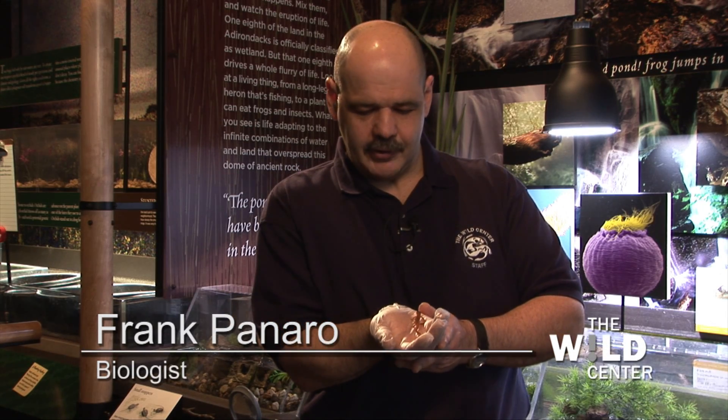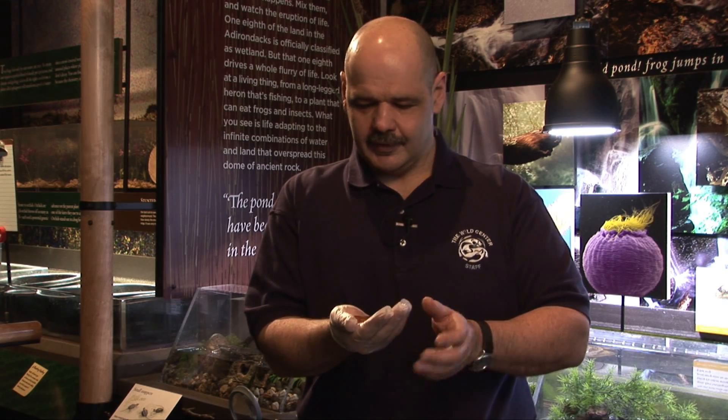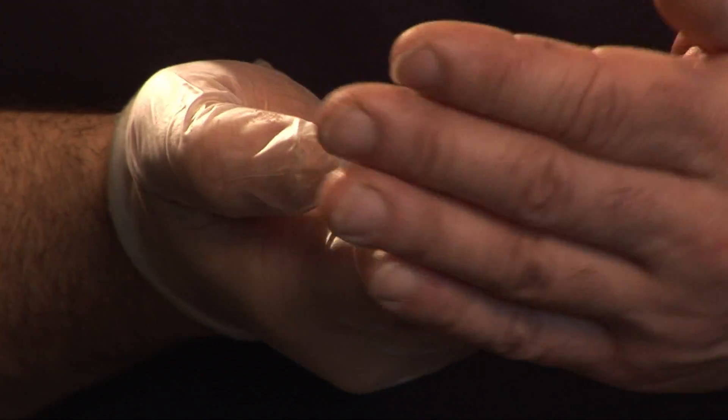Hi, today I'm showing you a little red spotted newt and these animals are really cool because they're really unique in the amphibian world. They actually go through two transformations in their life. You see this guy's a little orange guy that sits on the land, he's very terrestrial. He's actually the teenage phase of the red spotted newt.